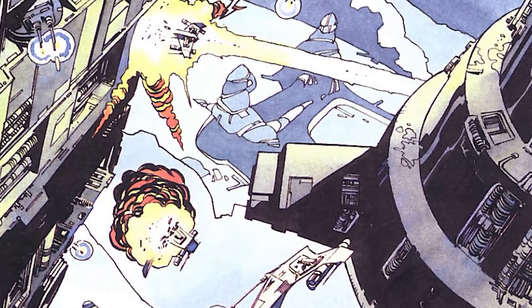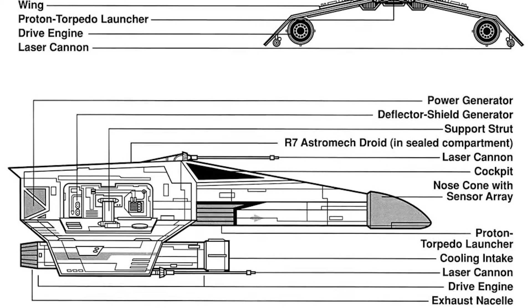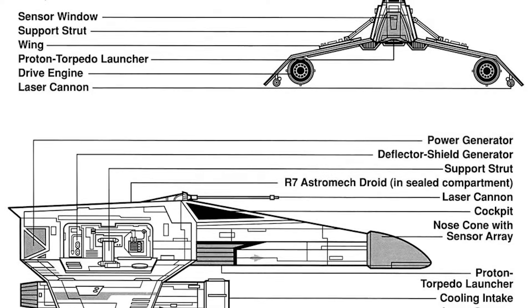It had more powerful shielding, more advanced technology, and performance-wise was an overall improvement on the X-Wing. One of the E-Wing's unique features was a laser over the canopy. Additionally, it had lasers on each wing and a proton torpedo launcher.